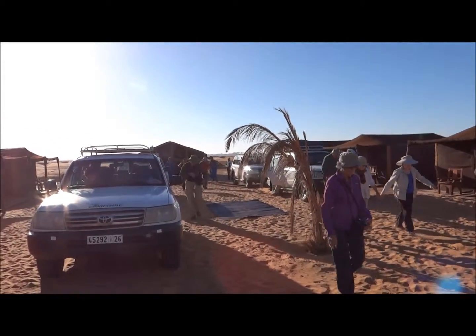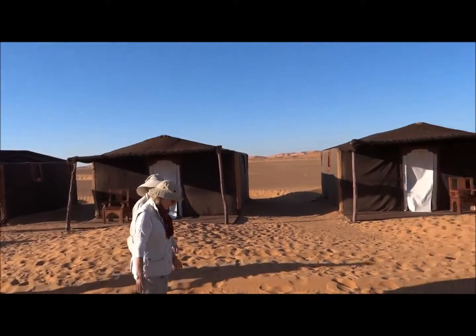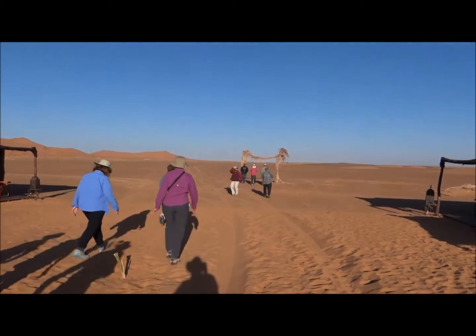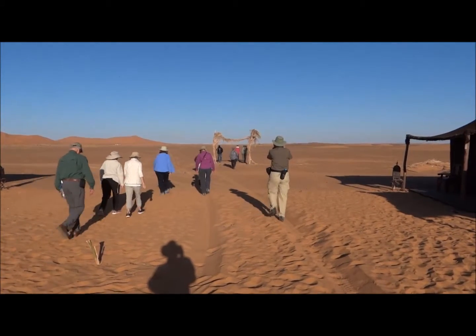And we say goodbye to our Sahara tent camp. We take a short walk, about a half hour, to be picked up, getting a little exercise early in the morning. Goodbye, Sahara.